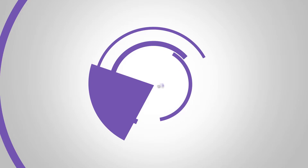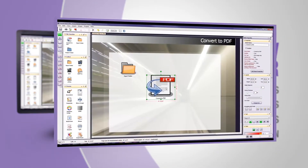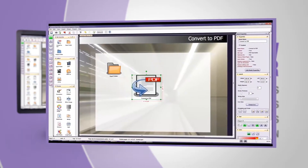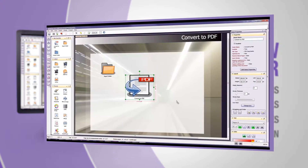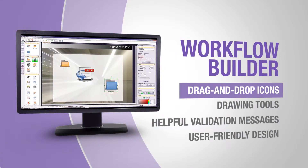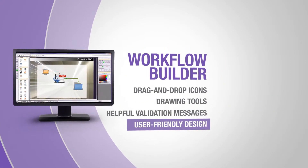Dispatcher Phoenix is not only a powerful and fully-featured solution, but easy to use as well. With its built-in graphical workflow builder tool, creating workflows to handle your document processing needs has never been simpler. The workflow builder includes drag-and-drop functionality, drawing tools, and validation messages, all in a user-friendly design.